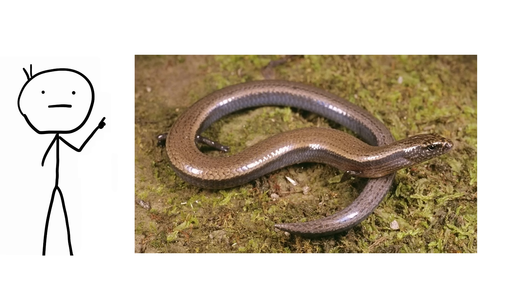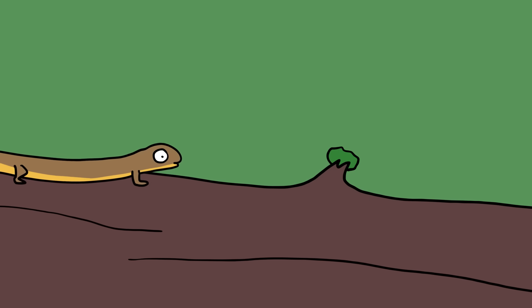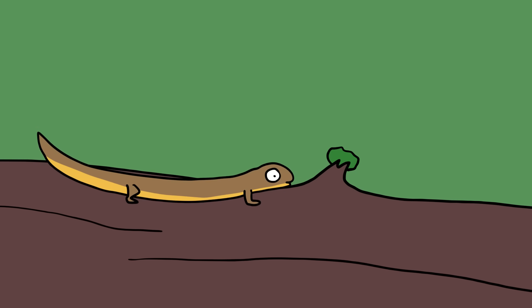Live birth in three-toed skinks. The example of the peppered moth is a nice one for textbooks because it uses a single trait. Speciation involves many mutations leading to significant changes. The yellow-bellied three-toed skink is a lizard of New South Wales, Australia, that appears to be changing from laying eggs to live birth.